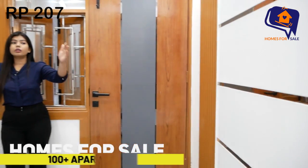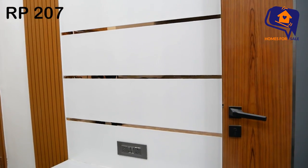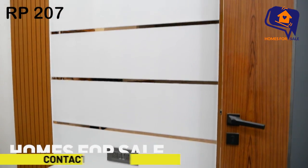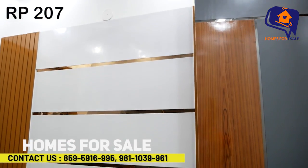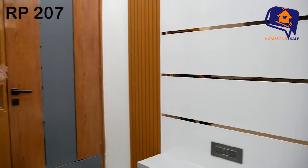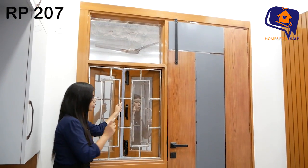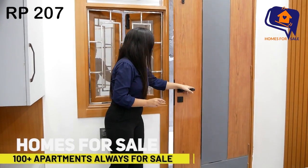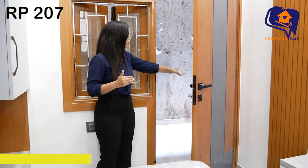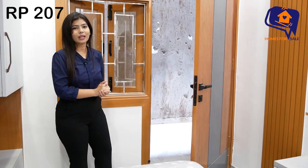On this side, there is a TV unit — very spacious. Drawers are placed below, and you can place a 70-75 inch TV on it. You will see the TV unit, switchboard, and other fittings here. There is also a ventilation window, and you can see the door. You will also see your balcony — it is a very unique and spacious balcony where you can even put a washing machine and everything.